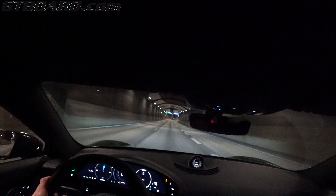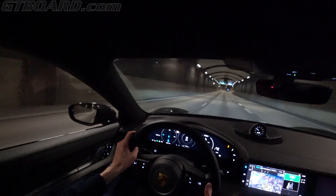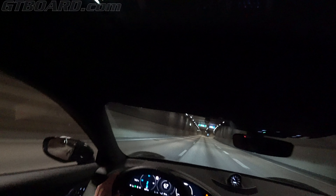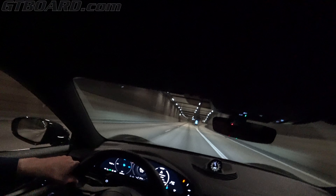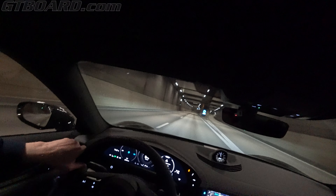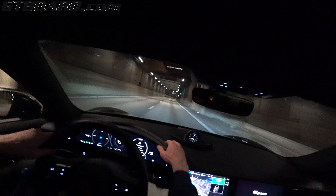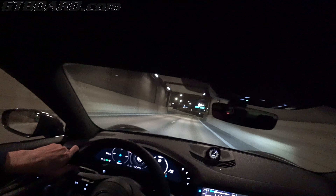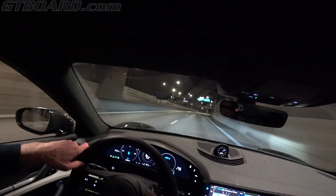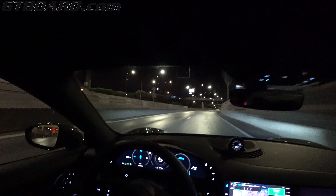PSM is off - see if there's any difference. You can hear the wheels just working for grip. Super slippery out there.